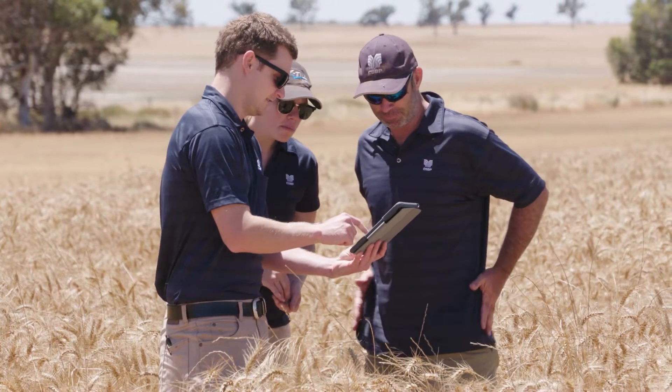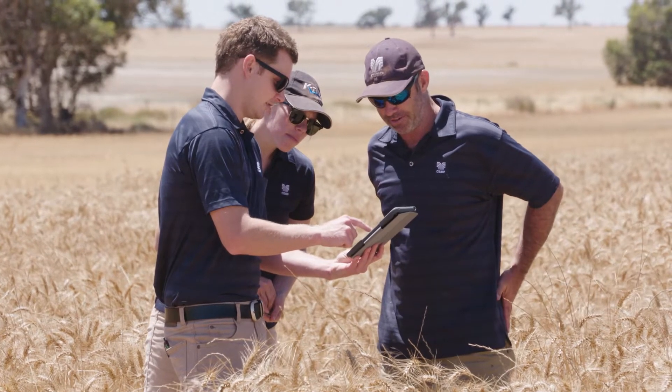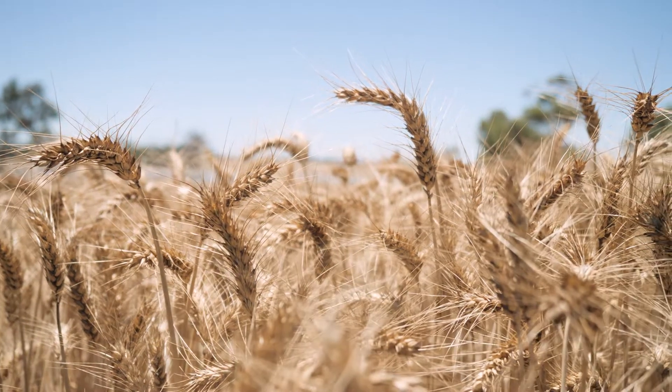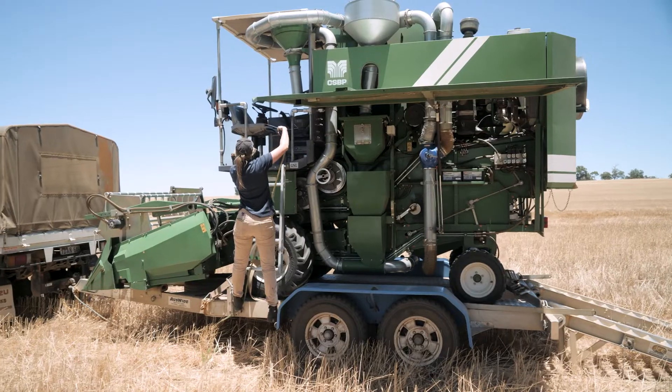Over the last probably five to ten years we've noticed declining potassium levels in these lighter soil types. K-Til Max is really suited for these soil types with the low potassium, and we can comfortably supply the crop's K requirements for the year without having to over-apply phosphorus.